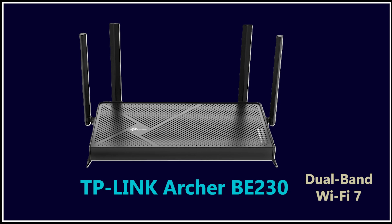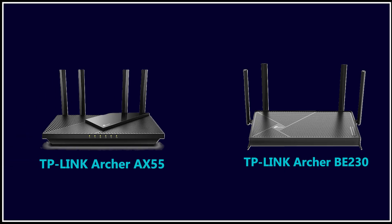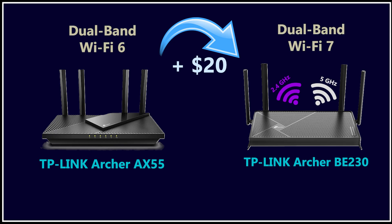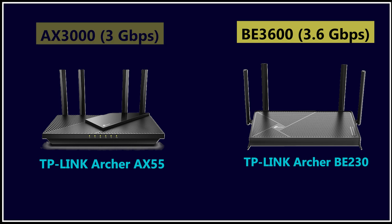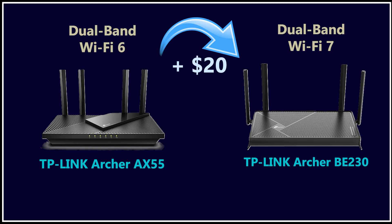Number four is the Archer BE230, a dual-band Wi-Fi 7 router currently around $87, which is great value for what you're getting. Comparing it directly to the AX55, for about $20 more you move from Wi-Fi 6 to Wi-Fi 7. Yes, it is still dual-band with no 6 GHz band, but many Wi-Fi 7 improvements still apply to the 2.4 GHz and 5 GHz bands. The theoretical Wi-Fi speed is 3.6 gigabits per second compared to 3 gigabits per second on the AX55, and you also get two 2.5 gig ports while the AX55 is limited to all one gig ports.